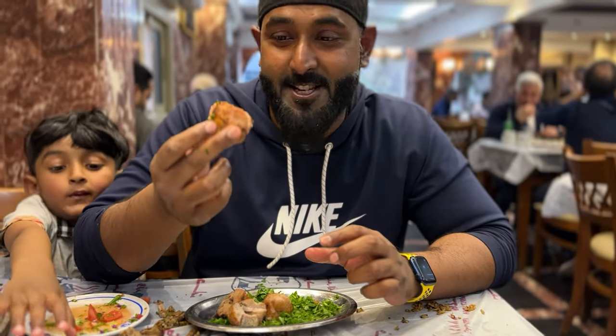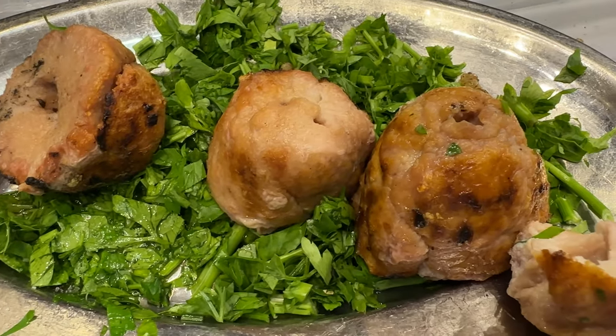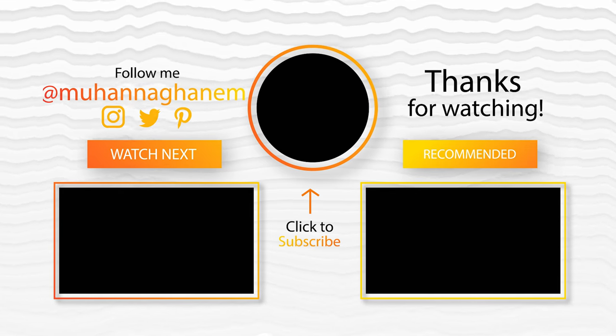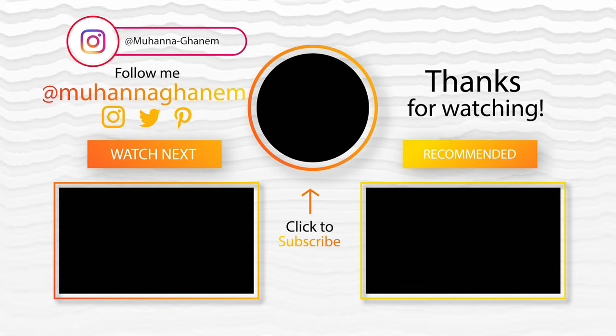The waiter who got this for me said this is a powerhouse and full of power. So if you're not traveling with your wife, try to eat only half, not more than that. Hope you enjoyed this delicious vlog. For more food vlogs, please like this video and subscribe to my channel.